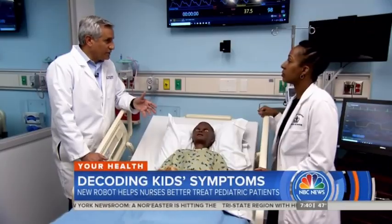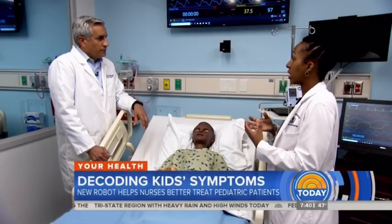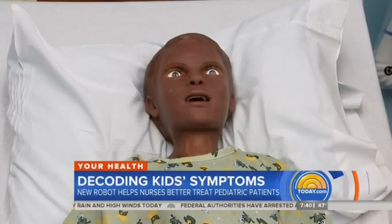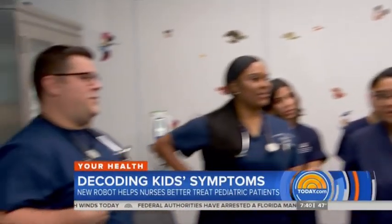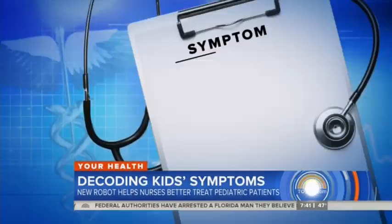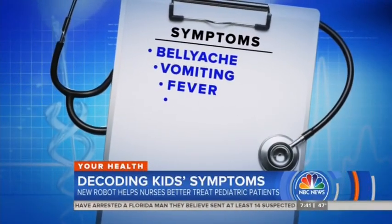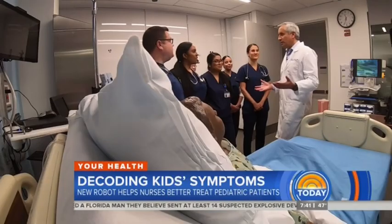Kids can't always tell you what they're feeling — they can't fully explain where it hurts or why it hurts. Our goal is ultimately to have that correct diagnosis. In today's real-life scenario, Hal has come to the clinic with a bellyache. The students and I work to figure out what's causing it. The symptoms: bellyache, vomiting, fever, pain in the lower right abdomen. What could it be?